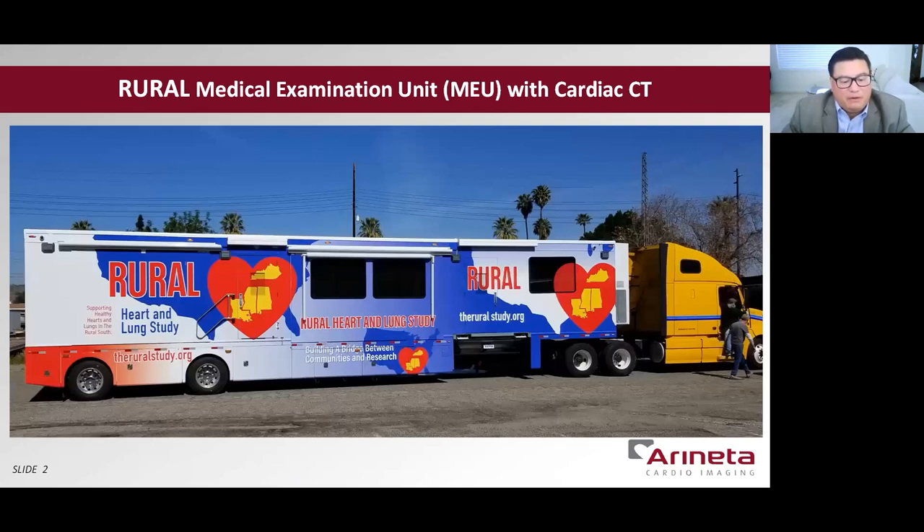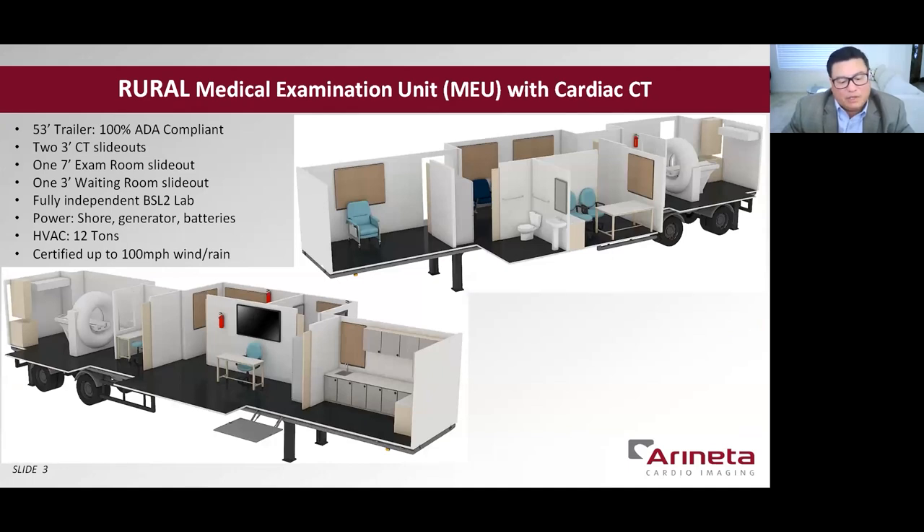Rural engaged various CT manufacturers and selected the Cardiograph. On our 53-foot medical examination unit, or MEU, we literally have a medical office on wheels. This MEU features a fully independent PSO2 laboratory, full-size restroom, waiting room, examination room, echo, ultrasound, and the Cardiograph CT. This MEU has three power sources: a shoreline power for CT scanning, a diesel generator, and enough batteries for 12 hours of 110-volt support. The large heating and air conditioning units are included for cooling in the hot, humid summer climates of the rural south. The trailer is designed to withstand extreme 100-mile-an-hour winds.